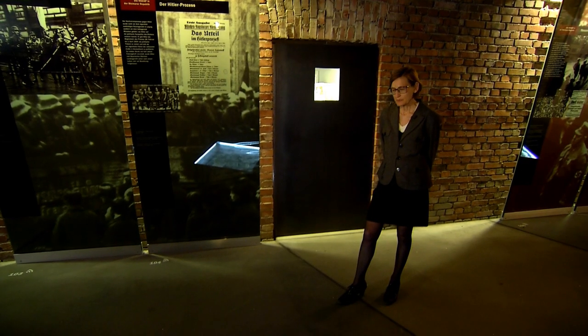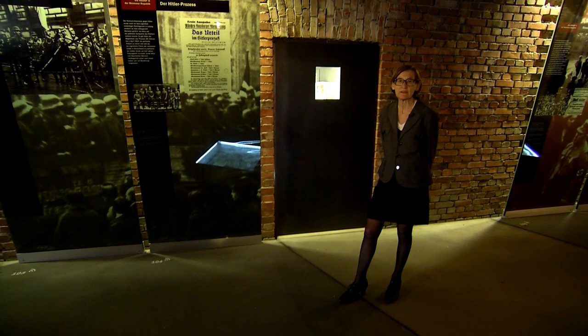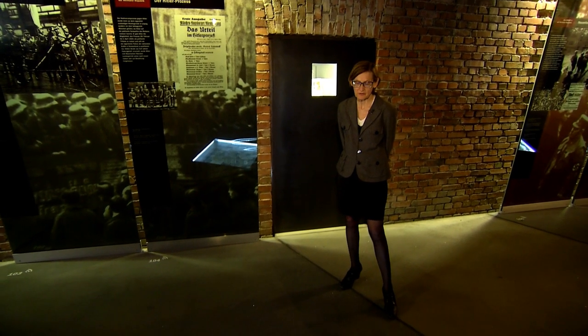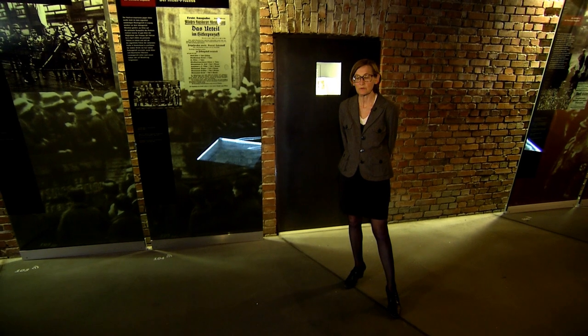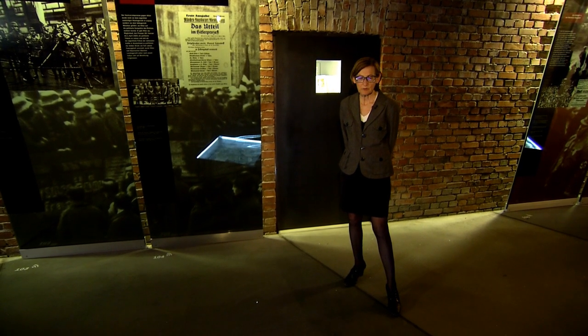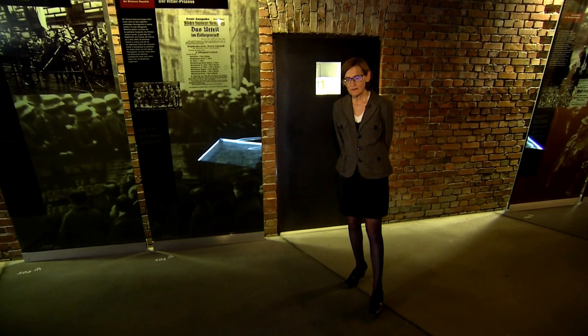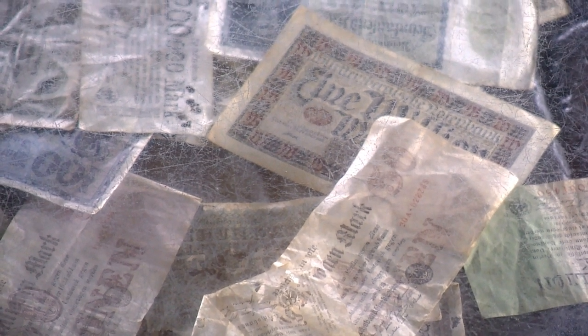Here in the first room, we go into the background — the 1920s, which was a period of great upheaval. Especially here in Germany, having lost the First World War, it resulted, among other things, in a massive hyperinflation. One of our exhibits here is very interesting. When we look down there, we can see the banknotes and the amount of zeros on those banknotes.